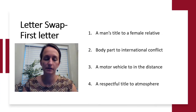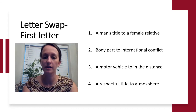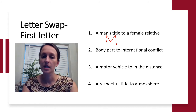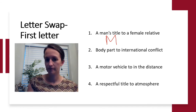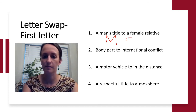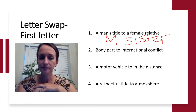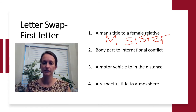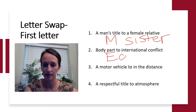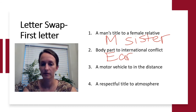We're swapping out the first letter here. A man's title to a female relative: you would call a female Mrs. and the male Mr. — swap out that first letter and you get a female relative, maybe a sister. Next, a body part to international conflict: this three-letter body part on your head starts with E — the first word is ear. Swap the E to create a word meaning international conflict, and we've got war.